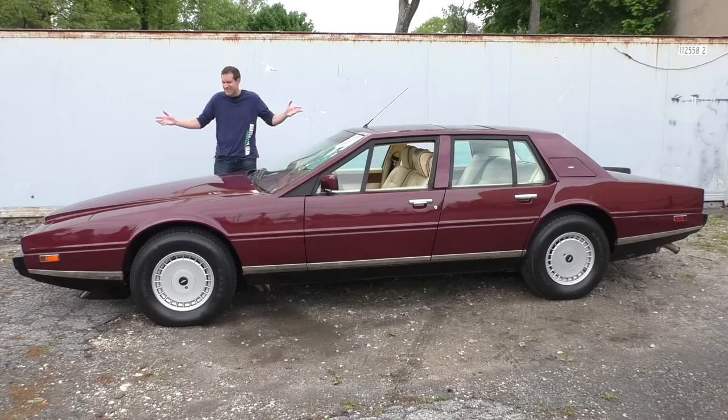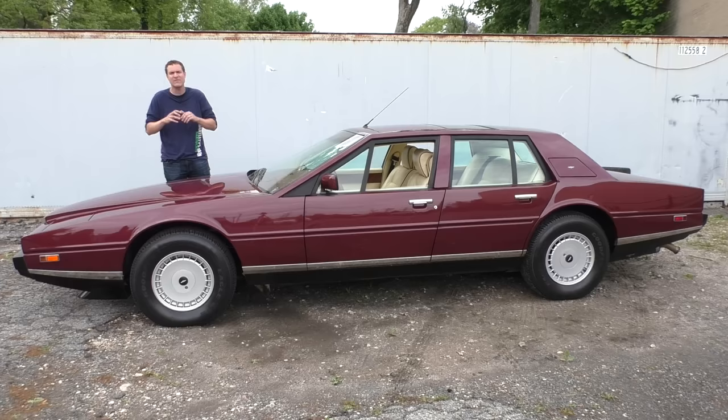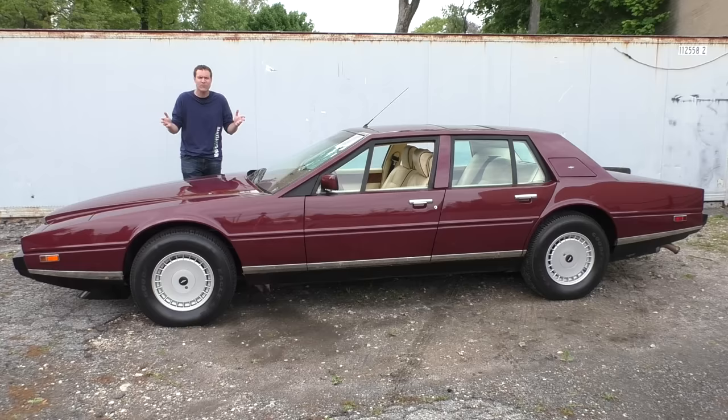This is a 1987 Aston Martin Lagonda, and it is one of the strangest cars ever made. It looks like an anteater. The interior is insane. It's a four-door Aston Martin, which is weird in itself, and this car cost $170,000 back in 1987, which translates to $370,000 in today's money. It also just happens to be one of my all-time favorite cars because it is just so weird and so rare that it's just cool.